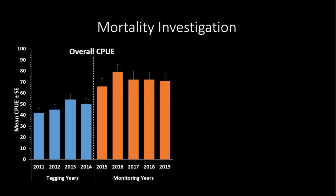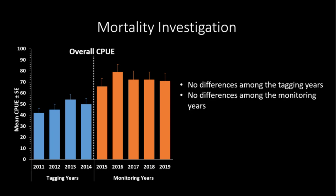To look at mortality, since we were handling so many fish in that population, we're going to see if our catch per unit effort declined over these years. Since we had a change in method, we're not going to compare across the entire study period — we'll compare from 2011 to 2014 during the tagging years and then 2015 to 2019. You can see there's no difference in catch per unit effort during our tagging years, and no difference during the monitoring years, which would indicate that putting those tags out there was not causing additional mortality in that population.